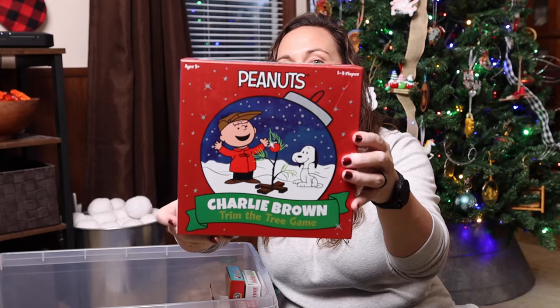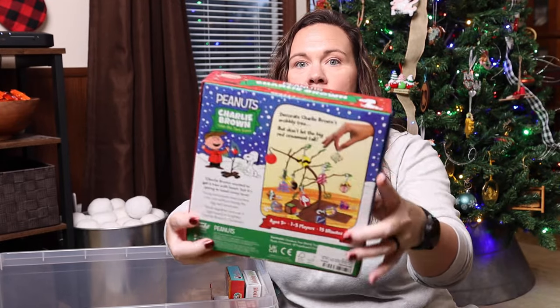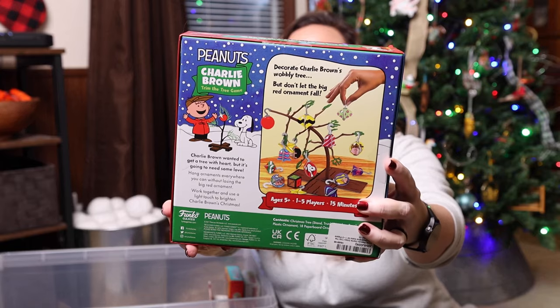Peanuts Charlie Brown Trim the Christmas Tree — this is basically like a suspend-style game just with a Christmas tree and Christmas ornaments.